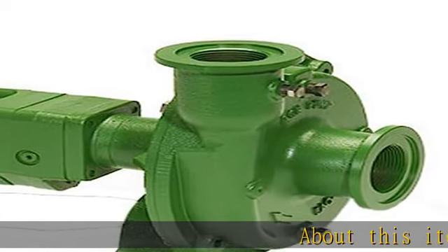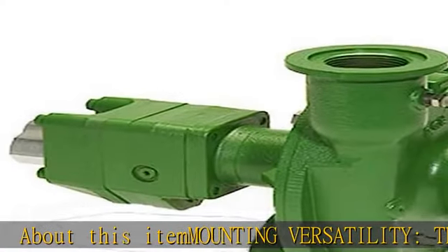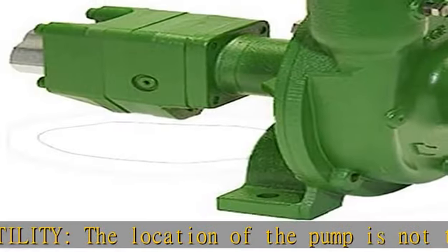Mounting versatility: the location of the pump is not tied to the PTO or engine drive shaft. The pump can be mounted in a variety of locations to suit application requirements.